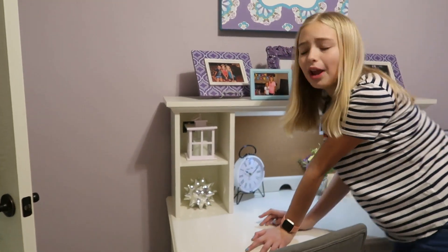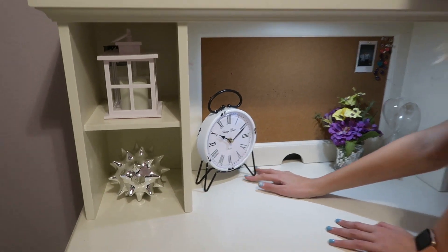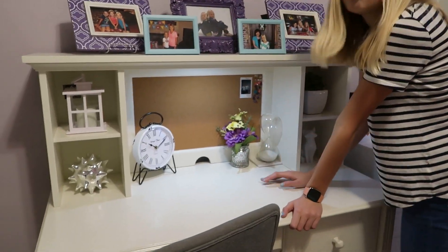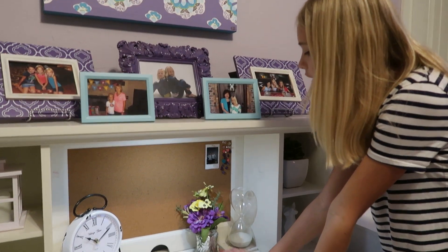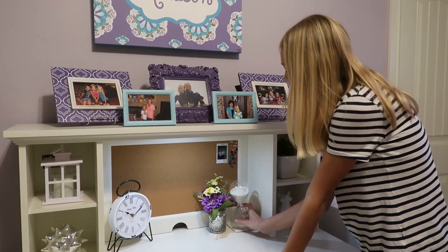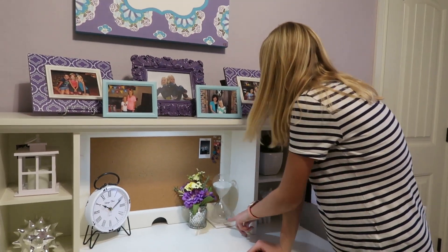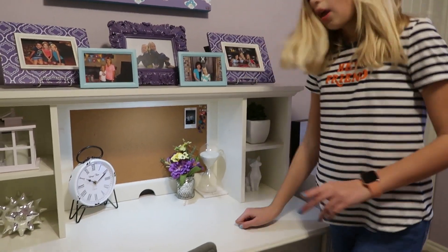Moving on to this side, there's this little spiky thing — also from At Home — and this little fake candle in a candle holder, also from At Home. And right here I love this little vintage cloth, it is so nice. We have this flower I got like years ago, and I got this hourglass from At Home — though I don't think it actually measures an hour.